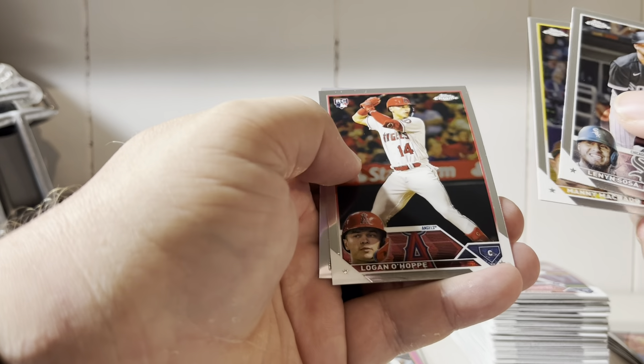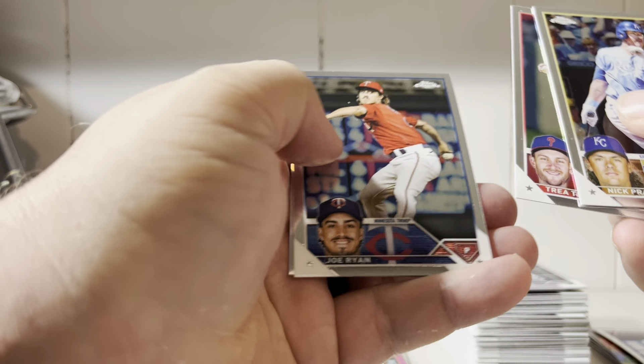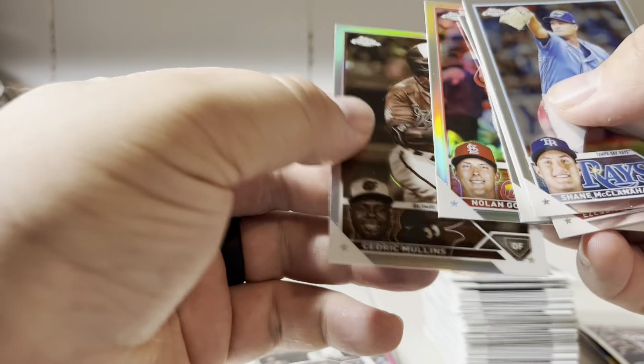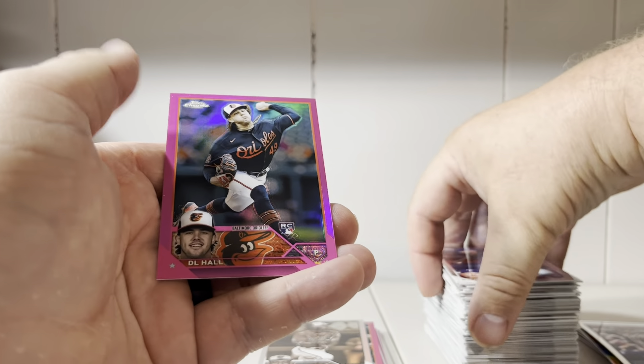Lenny Sosa, Machado, Logo Hoppy, and Aaron Judge. Prado, Trey Turner, Joe Ryan, Austin Riley. Clannahan, Zekiel Duran, Atul Marte, Nolan Norman, Cedric Mullins sepia. Four packs to go in box number eight of 12. John Gray, Massey, Guerrero, Ozzie Albies, DJ Hall — pink.